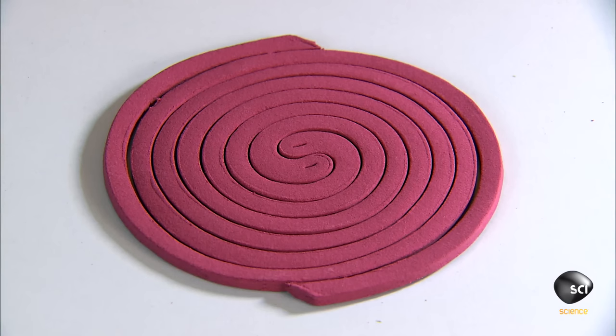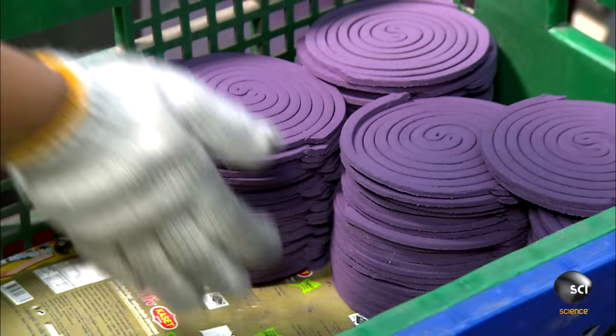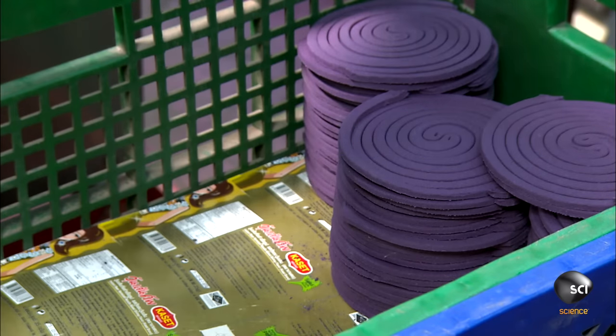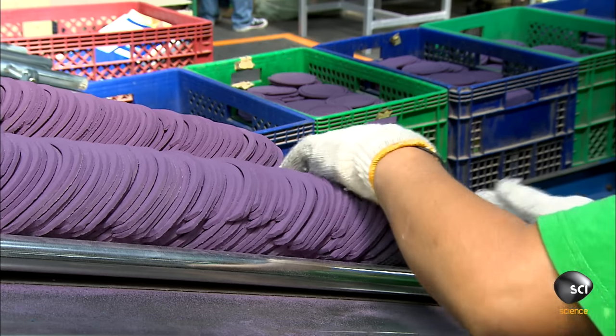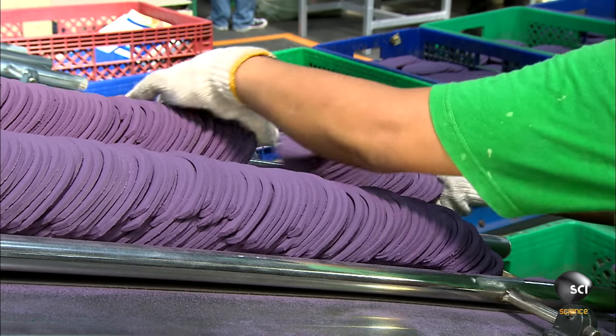After five and a half hours, the coils come out of the drying chamber hard and sturdy. After conducting another visual inspection, workers transfer the dried coils to the automated packing line.